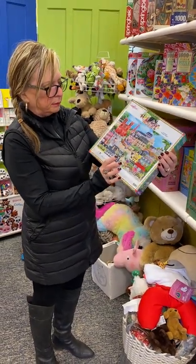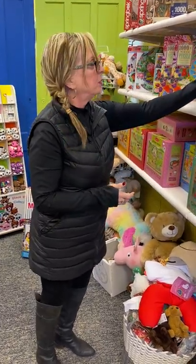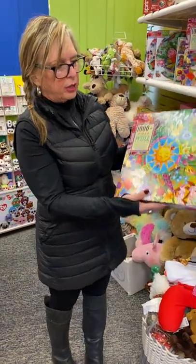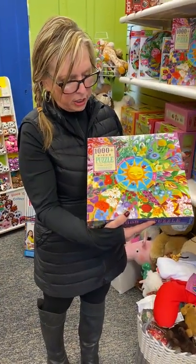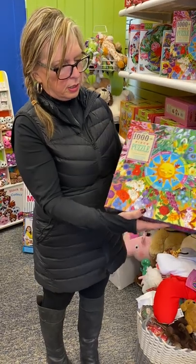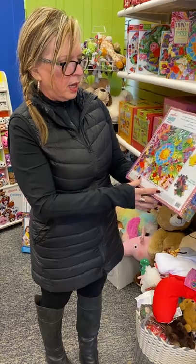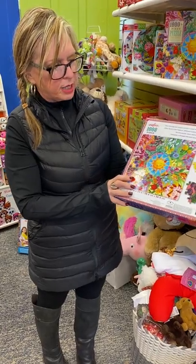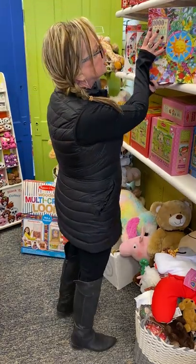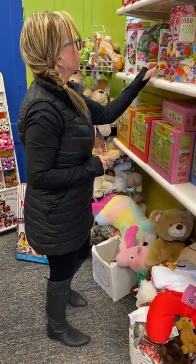This one's called Flower Calendar — very, very different. It's a square puzzle, very attractive with bright colors. Those are some actual sizes of the pieces. This one is also $22.49 and I do have two of that particular one.